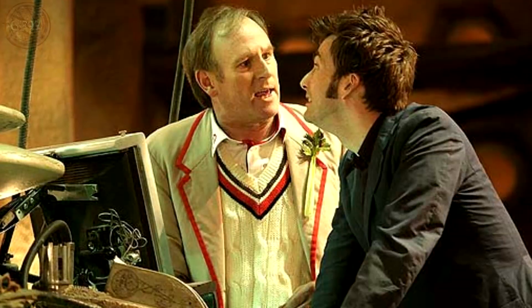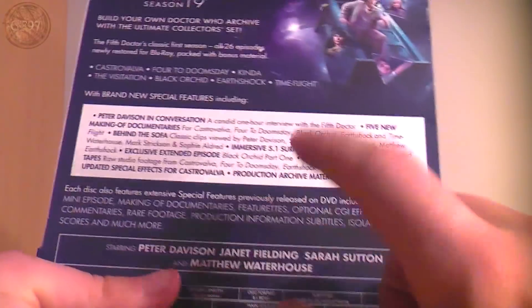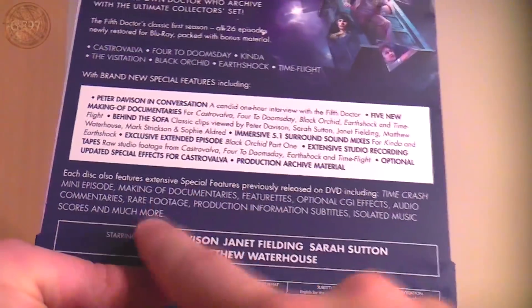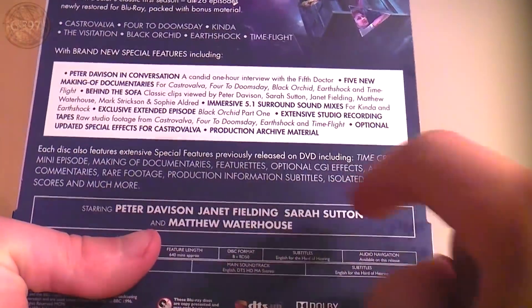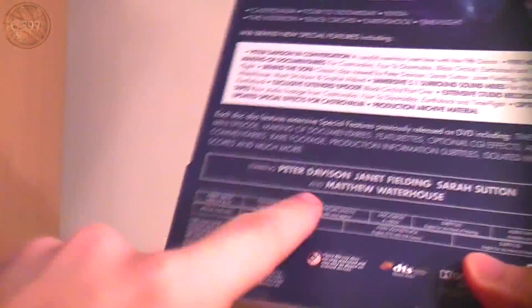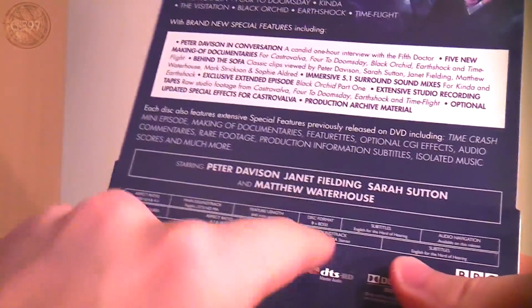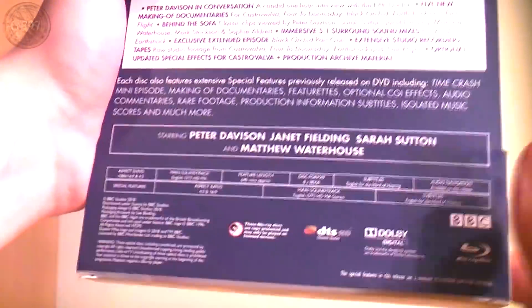The legacy content includes Time Crash mini-episodes — the one with David Tennant and Peter Davison from around the time of Series 3. Plus making-of documentaries, features, optional CGI effects, audio commentaries, rare footage, production information, subtitles, isolated music scores, and much more. Starring Peter Davison, Janet Fielding, Sarah Sutton, and Matthew Waterhouse. Down here, if you want to pause it, all the technical details — different aspect ratios, subtitles, and copyright.